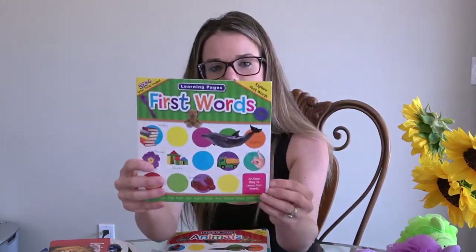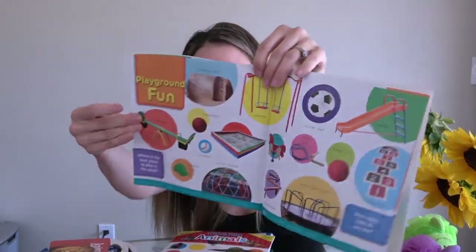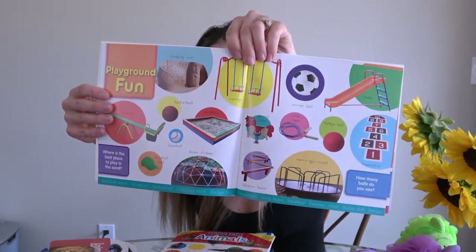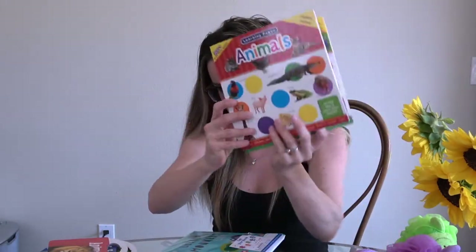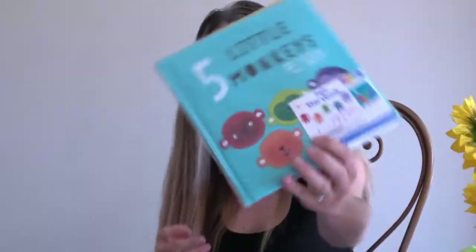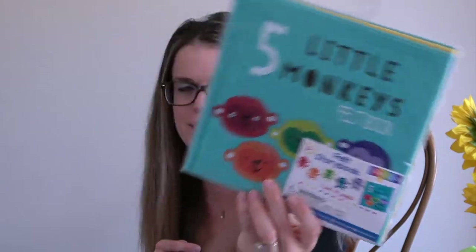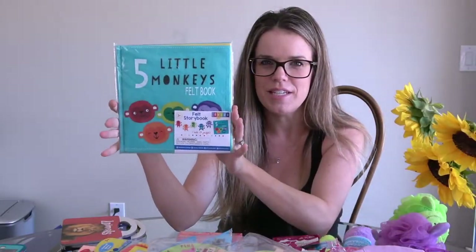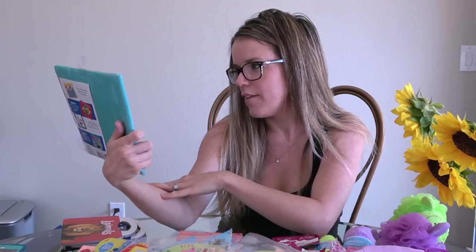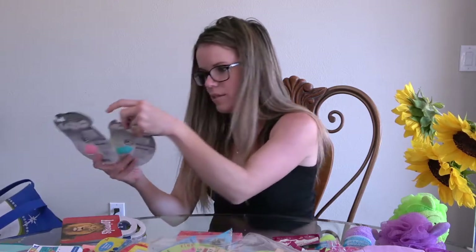They also have these First Words little books — a dollar, full-color thick pages, really cute. I got First Words and another animals one. I also got this book about the monkeys jumping on the bed — the pages are felt. My son knows the whole song by heart but we can play around with it and he can sing it to his sister. I thought that would be really cute.